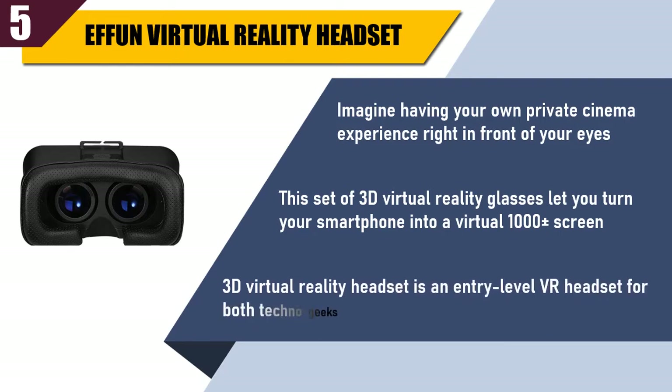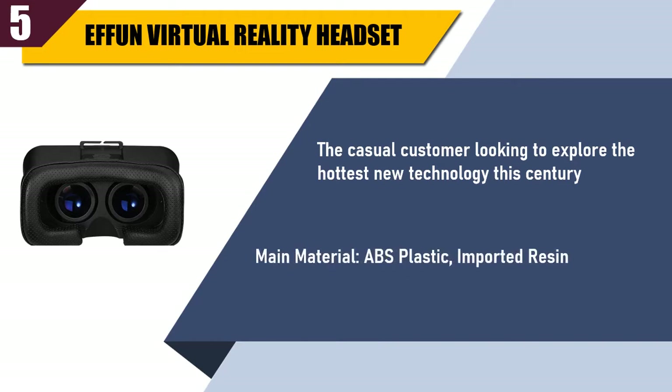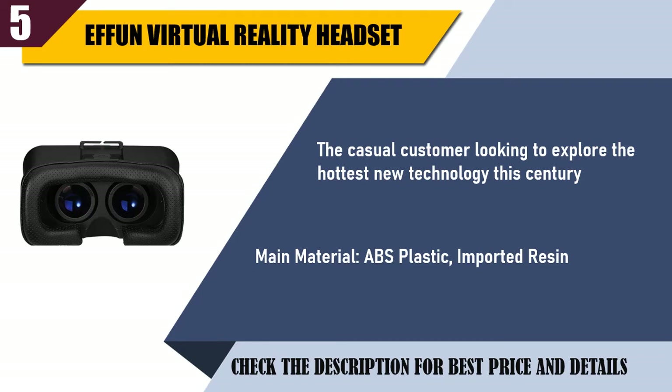The 3D virtual reality headset is an entry-level VR headset for both techno geeks and the casual customer looking to explore the hottest new technology this century. Main material: ABS plastic and imported resin. Check the description for best price and details.